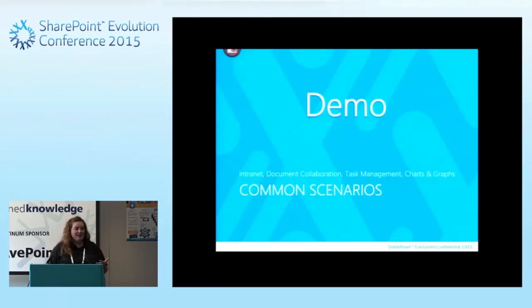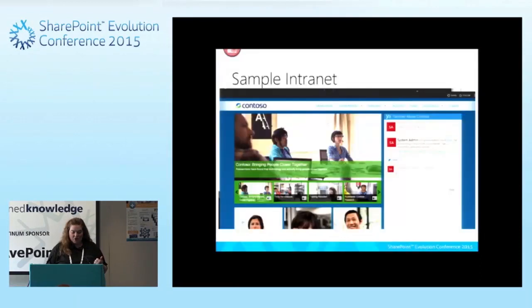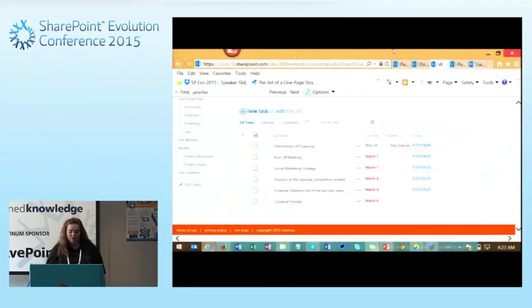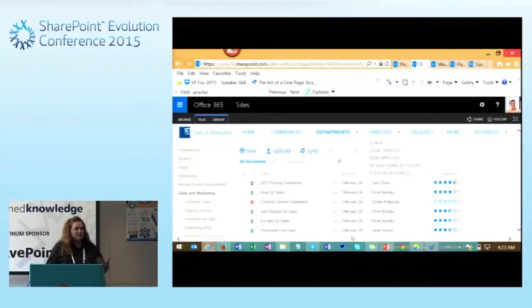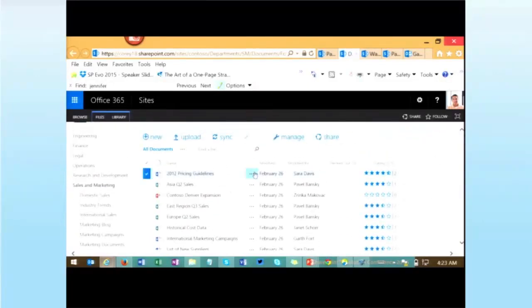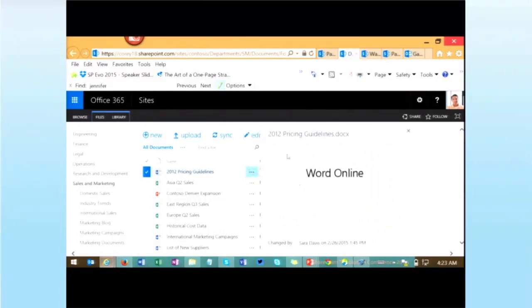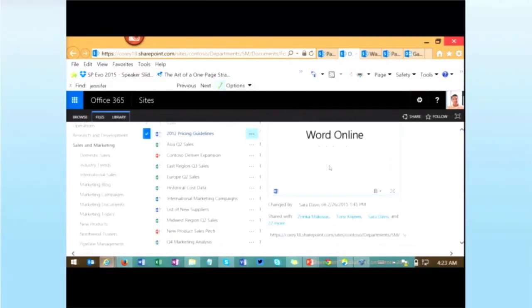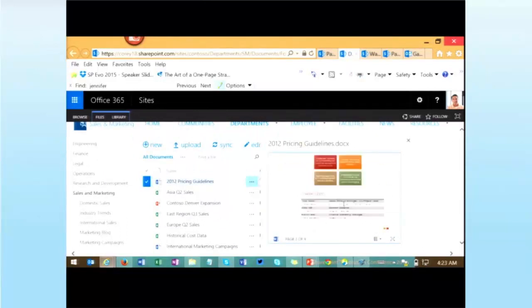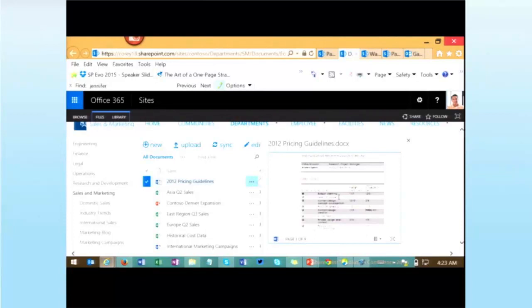We're going to jump in and do some demos. This is a basic SharePoint site that has a document library. As we click on the content, it's going to load up in Office Web Apps and show me a preview of my document. I can see nine pages of my document and scroll through the entire thing. This is pretty powerful — if I want people to look at content without downloading it, I can get previews right here.